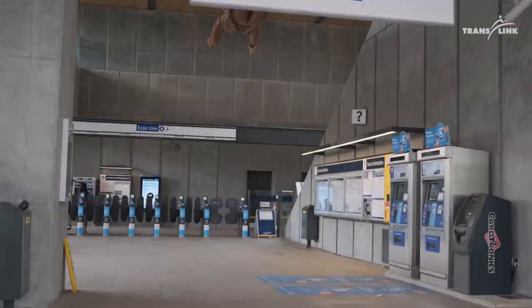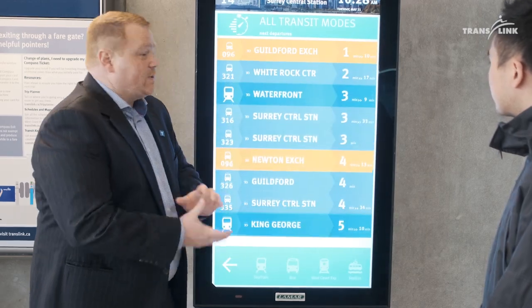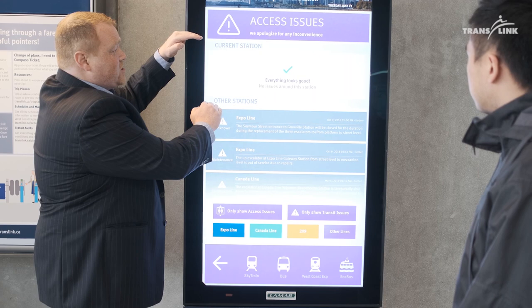We're launching TransLink's new digital touchscreen kiosk. These kiosks are going to be a great customer amenity that's going to allow for real-time transit departure information, it's going to allow customer wayfinding, and it's going to provide travel alerts on the network.